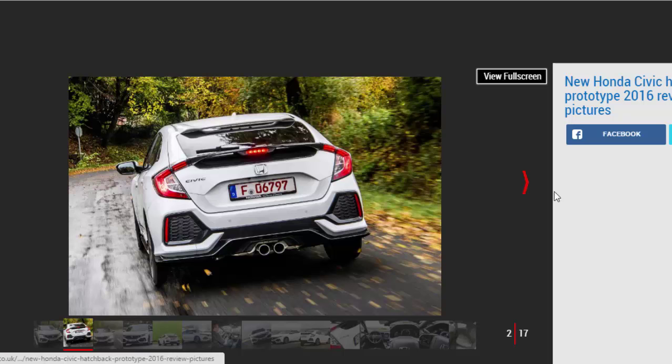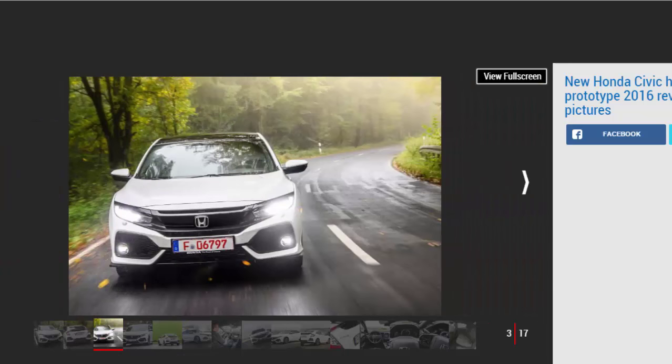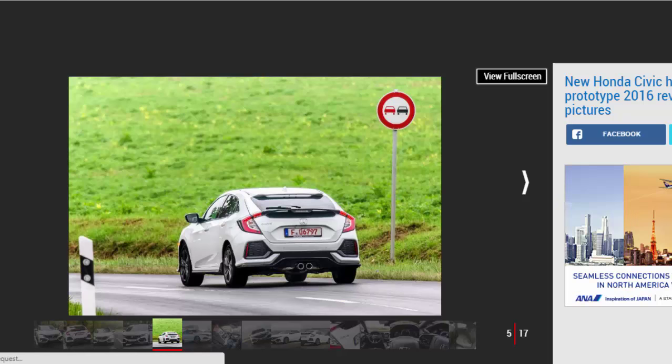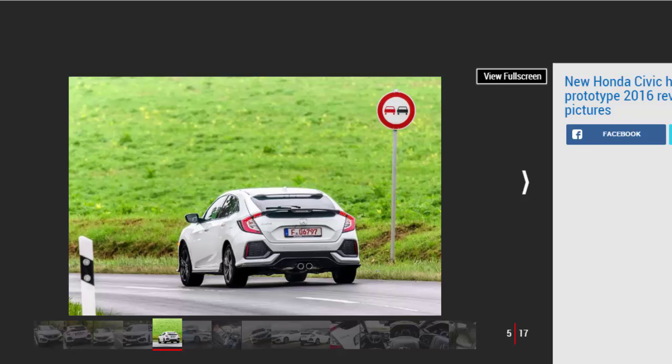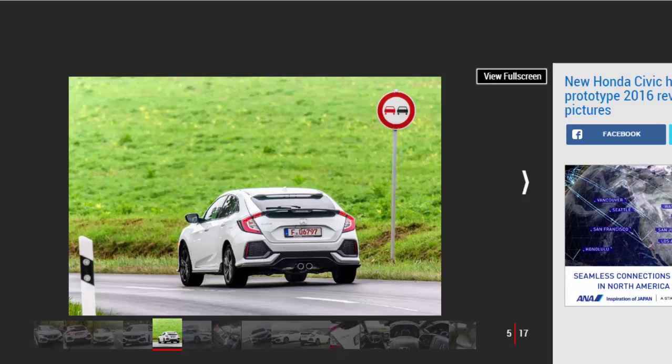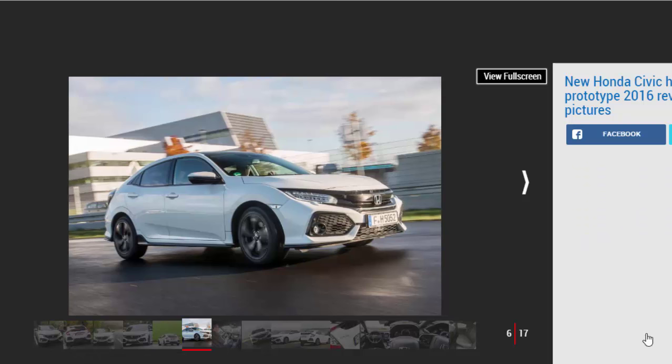At the heart of the new Civic are Honda's first mainstream turbocharged VTEC engines. There's a 1.0-liter three-cylinder unit that produces 127 bhp at 5,500 rpm and, unusually for a VTEC, its maximum torque of 200 nm at a modest 2,250 rpm. There's also a more potent 1.5-liter four-cylinder unit that produces a hefty 180 bhp at 5,500 rpm and 240 nm of torque between 1,900 rpm and 5,000 rpm.